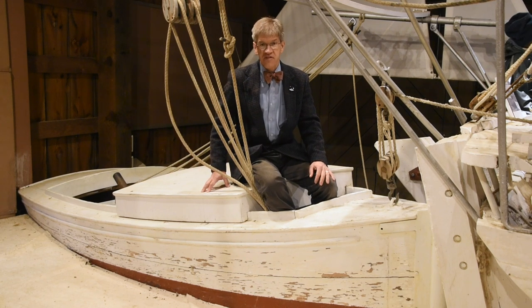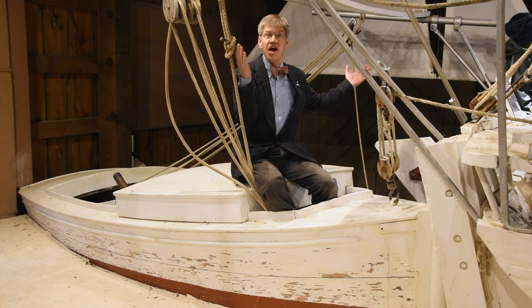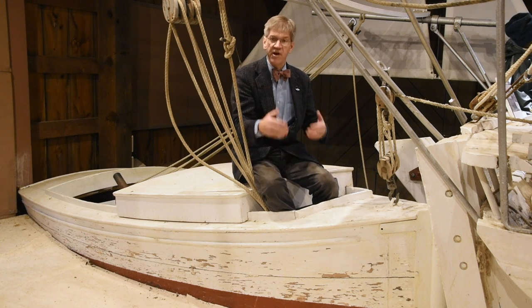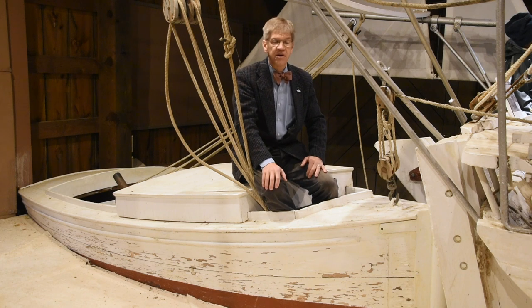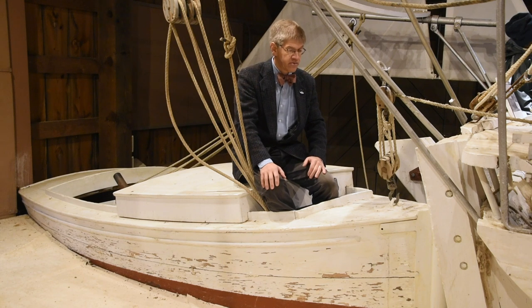Every sailing vessel would have had a yawl boat — that is, a boat hung in davits over the stern, suspended from here, and when they needed to row ashore, or maybe even to row the larger boat when the wind had completely died, they lowered this boat into the water, and this became their boat for that use.